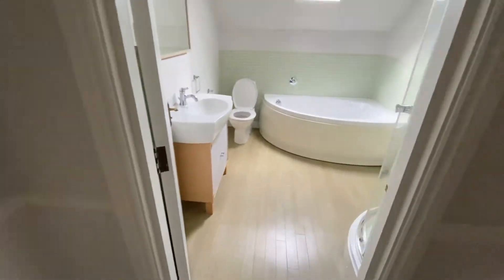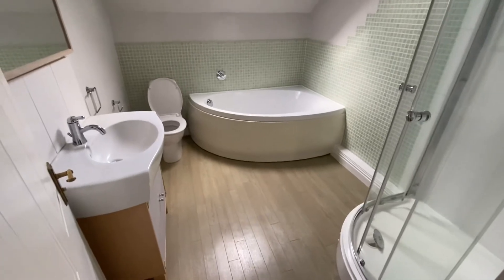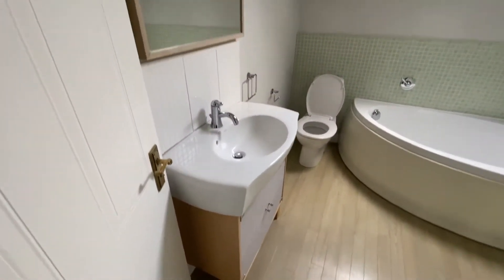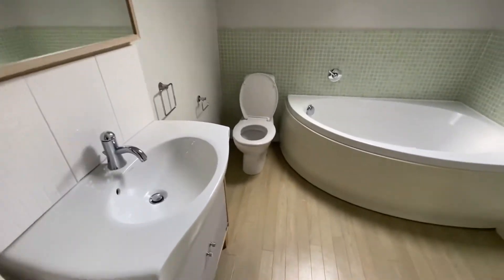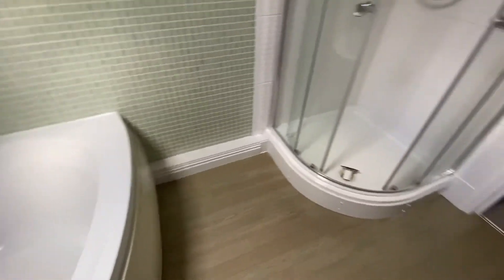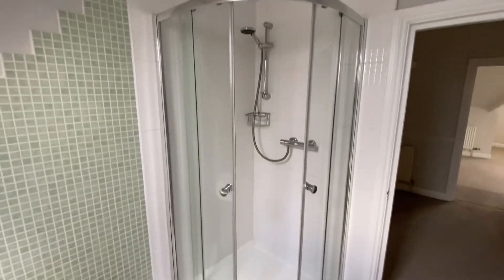We then have the bathroom, which is a four-piece suite comprising the hand basin, toilet, corner bath, and shower cubicle.